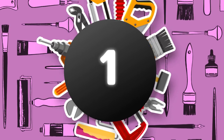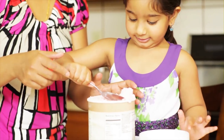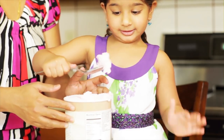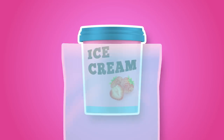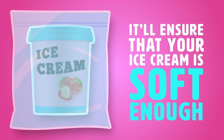Hack 1: Ice Cream Hack. Who doesn't want an ice cream hack? Nothing is worse than when you're craving a scoop of ice cream but it's frozen and you have to wait for it to soften. Simply put the tub of ice cream in a freezer bag — it will ensure that your ice cream is soft enough. Give it a shot!